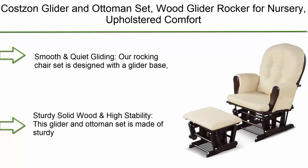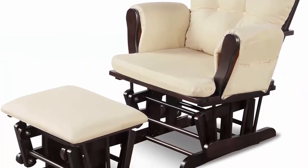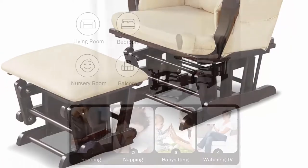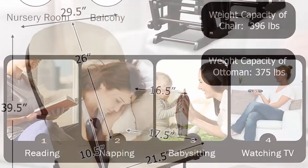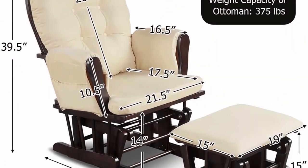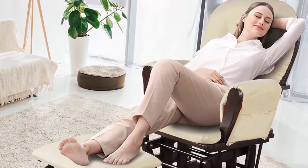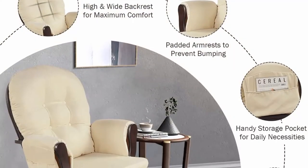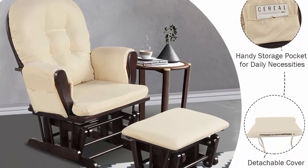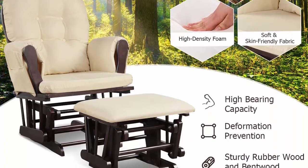Top 4: DaVinci Olive Upholstered Swivel Glider with Bonus Ottoman in Gray with Cream Piping. GreenGuard Gold and CertiPUR-US Certified. This product has undergone rigorous scientific testing for over 10,000 chemical emissions and VOCs. It contributes to cleaner indoor air, creating a healthier environment for your baby to sleep, play, and grow. Metal base allows for a smooth and gentle 360-degree swivel motion and forward and backward gliding.